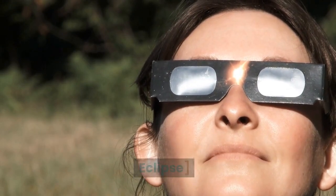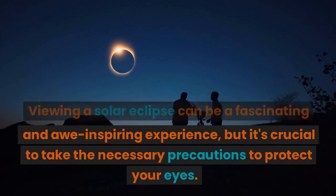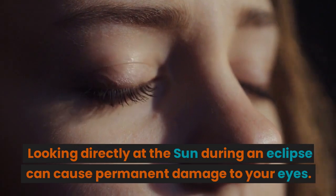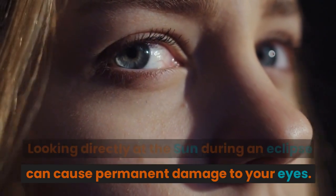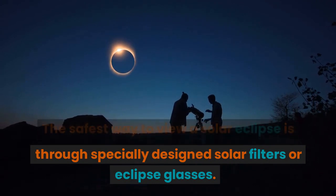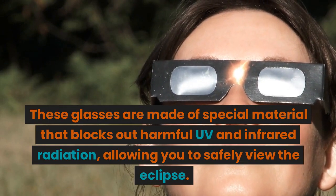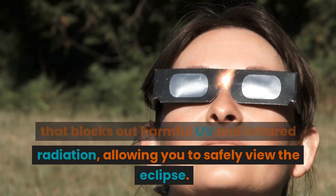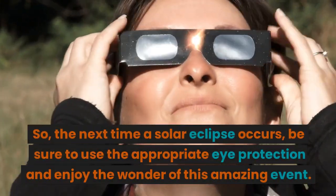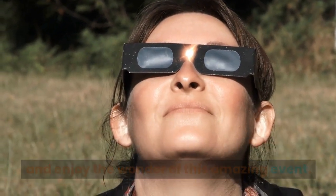Precautions to take while viewing a solar eclipse. Viewing a solar eclipse can be a fascinating and awe-inspiring experience, but it's crucial to take the necessary precautions to protect your eyes. Looking directly at the sun during an eclipse can cause permanent damage to your eyes. The safest way to view a solar eclipse is through specially designed solar filters or eclipse glasses. These glasses are made of special material that blocks out harmful UV and infrared radiation, allowing you to safely view the eclipse. So, the next time a solar eclipse occurs, be sure to use the appropriate eye protection and enjoy the wonder of this amazing event.